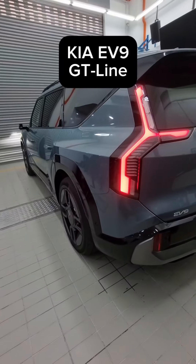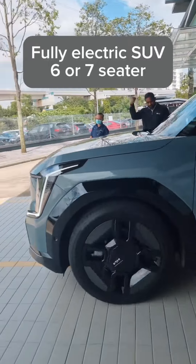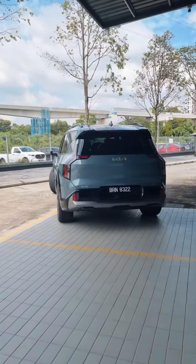This EV is huge — it's the Kia EV9, which is coming to Malaysia very soon. The EV9 is a fully electric 3-row SUV which offers up to 7 seats.